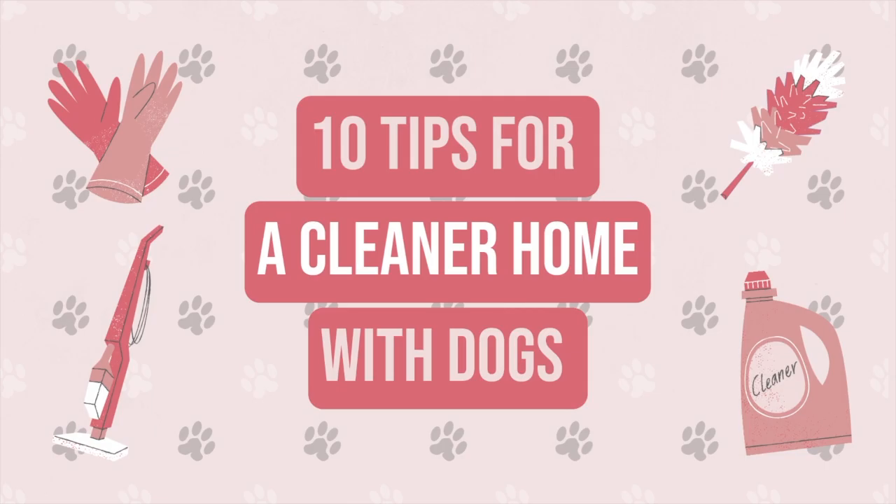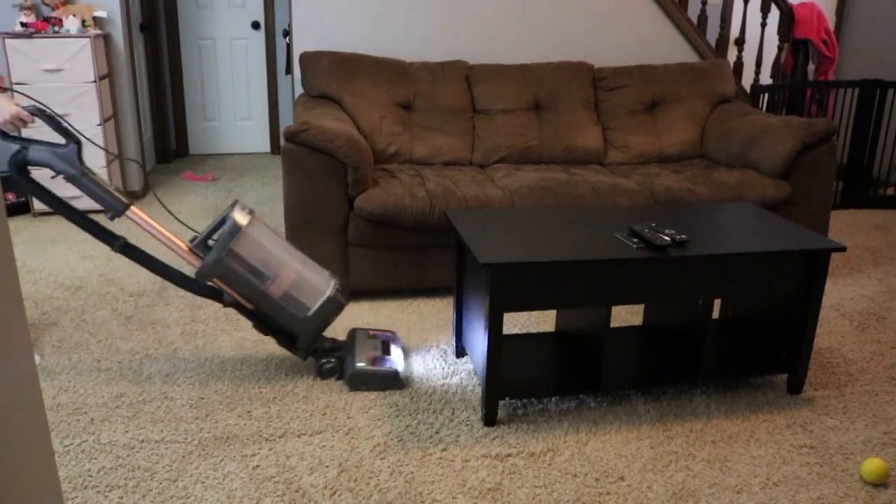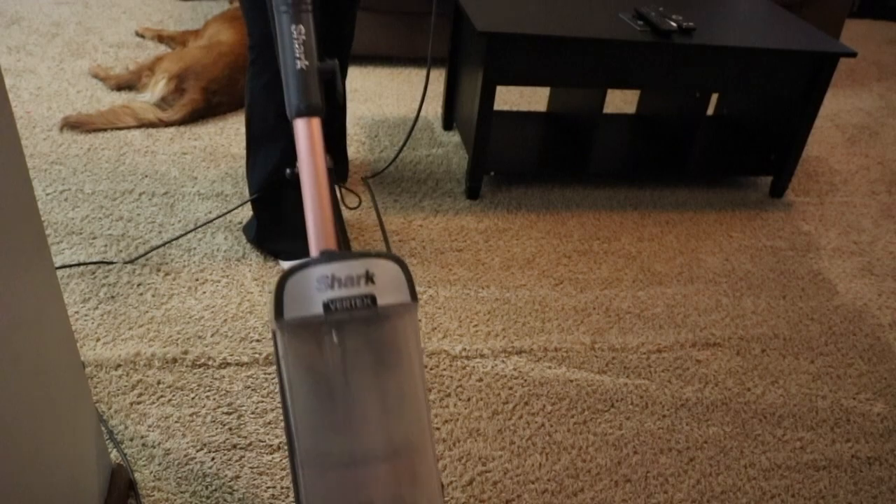In today's video, I'm going to be giving you 10 tips for keeping your house clean when you own a dog, from a fellow dog mom. First thing on the list is a vacuum. If you have a dog that sheds, there's going to be a lot of hair. I personally vacuum every single day, or you can invest in an automatic vacuum as well.